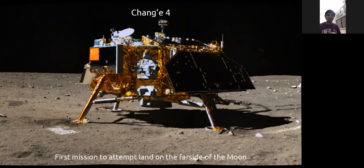A student asks whether China is making an artificial moon. The answer is that it is sort of true, but it's not a very big moon — it's a very small object.